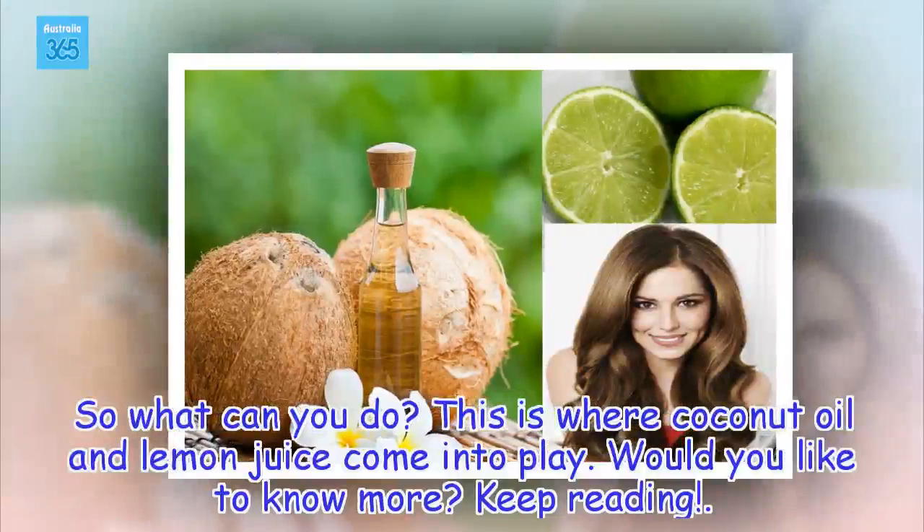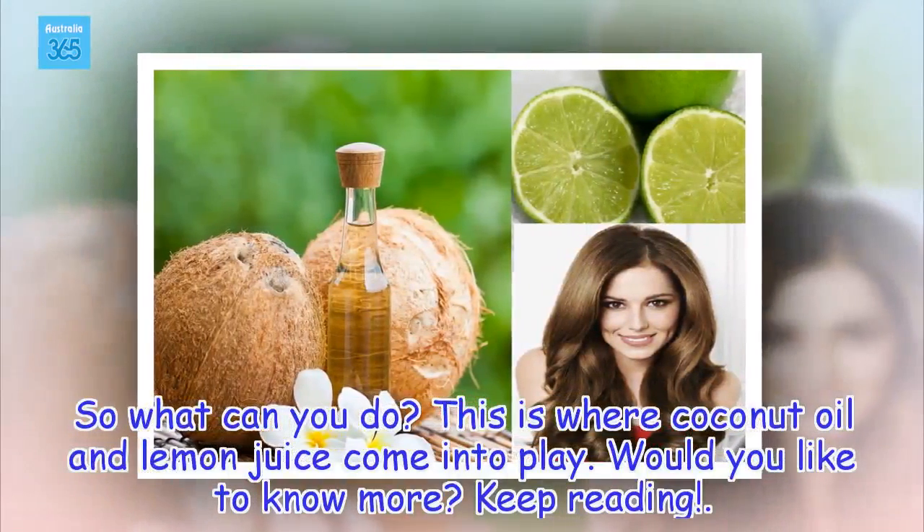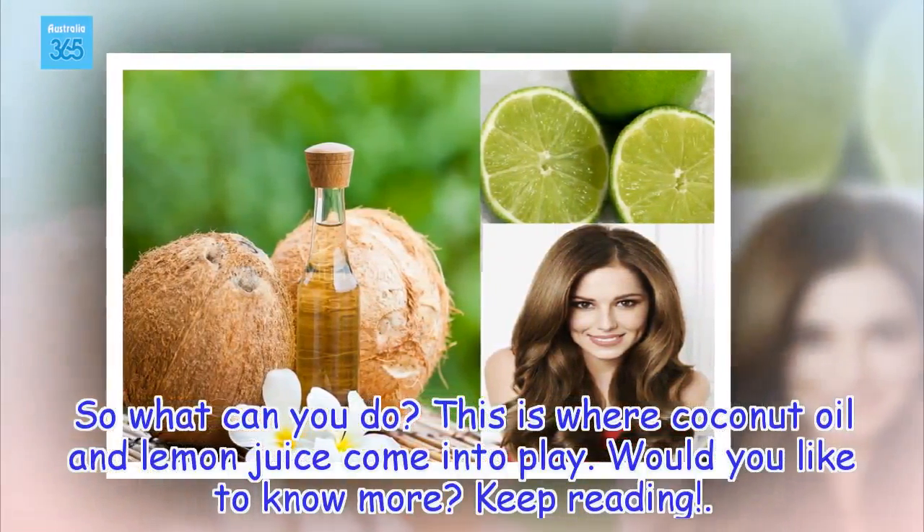This is where coconut oil and lemon juice come into play. Would you like to know more? Keep reading!